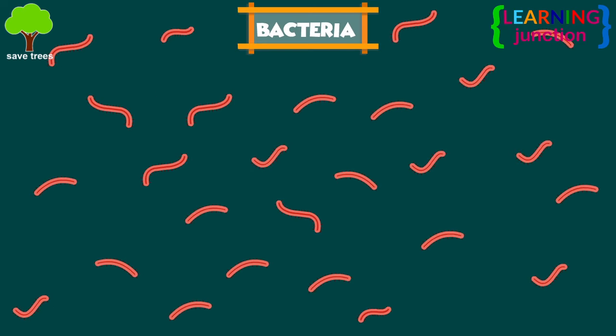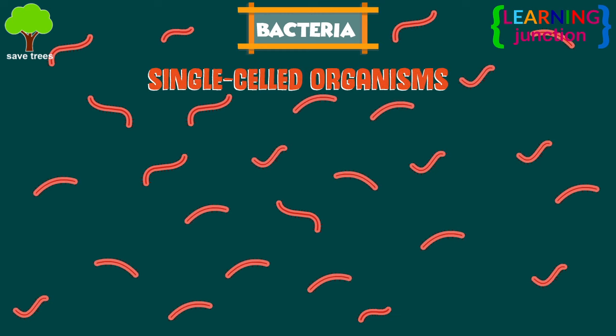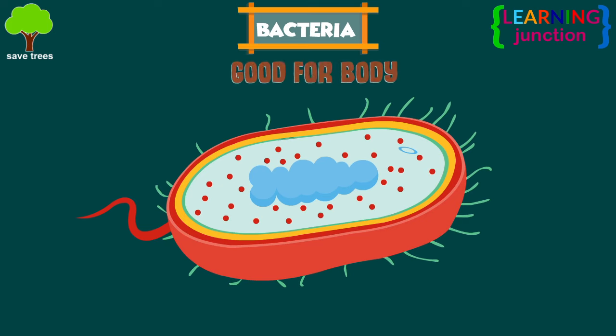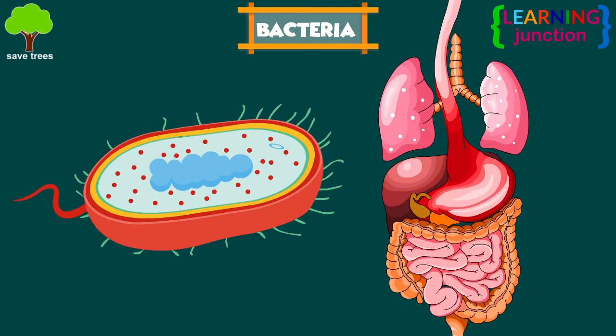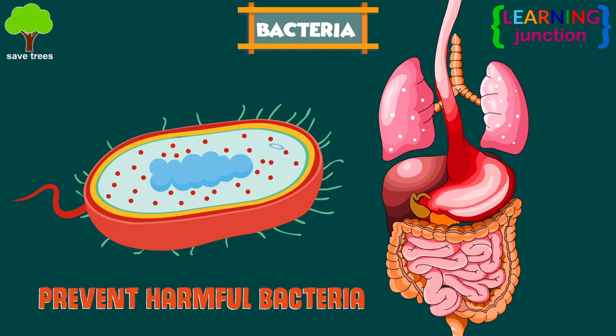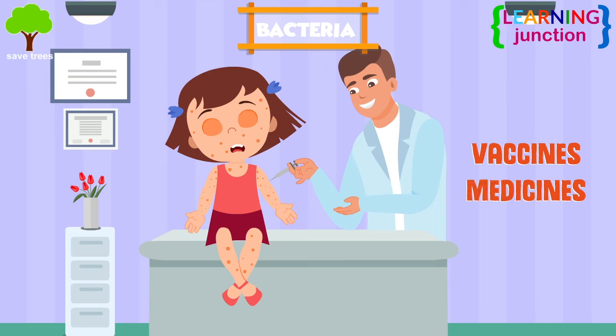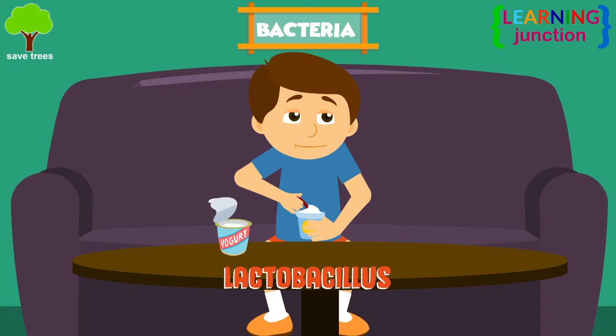Bacteria are tiny, single-celled organisms that get nutrients from their environments. Some gut bacteria are good for the body as they help keep the digestive system in working order and prevent harmful bacteria. Some bacteria are used to produce vaccines and medicines. Lactobacillus bacteria is used in making yogurt.